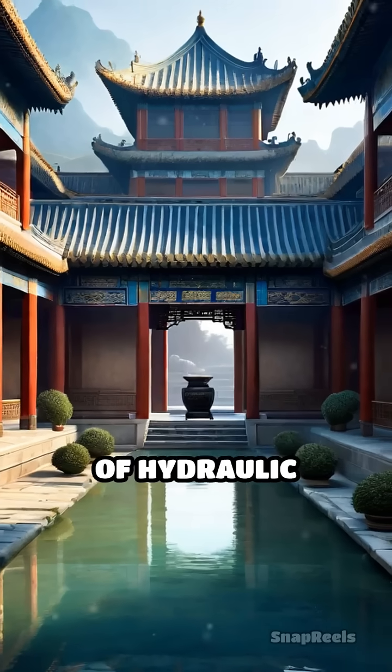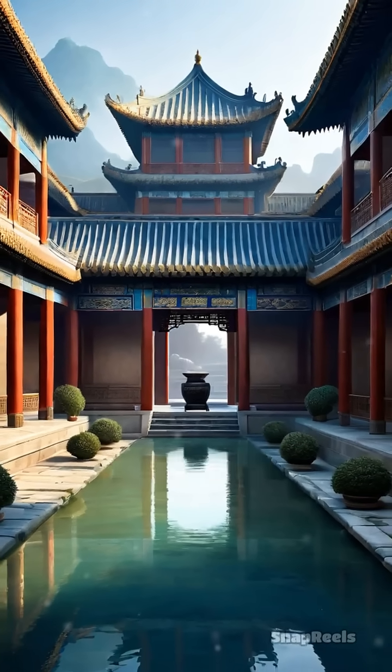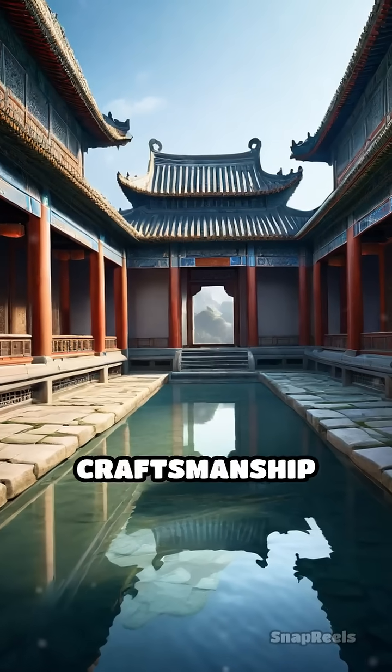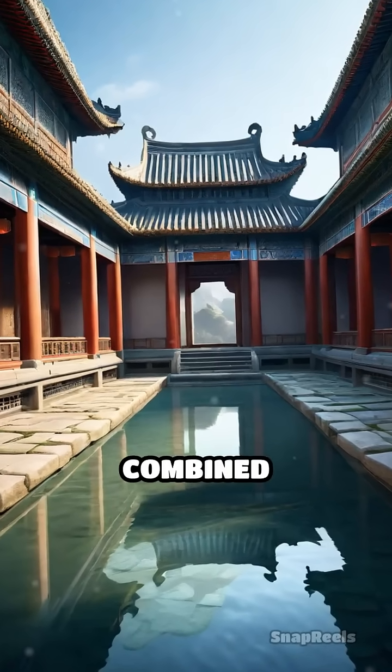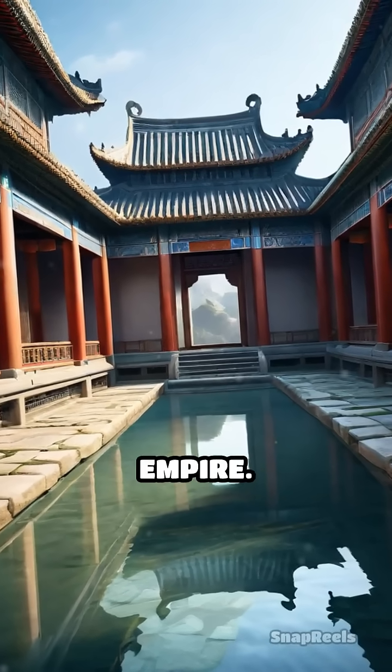This masterstroke of hydraulic engineering remains largely invisible to visitors today, but it's a testament to the advanced knowledge, foresight, and craftsmanship of ancient builders who combined functionality with artistry to safeguard the heart of an empire.